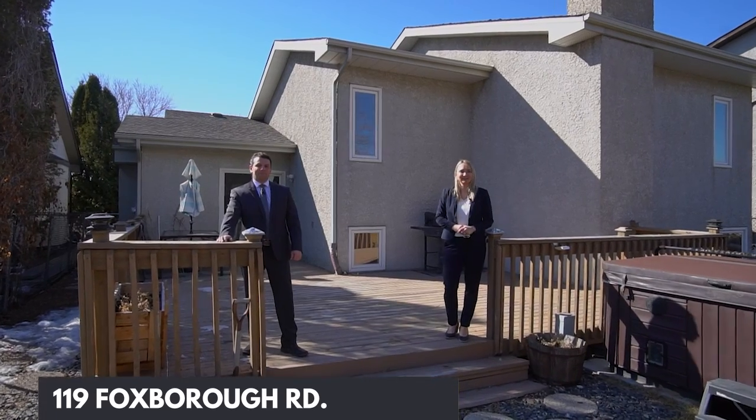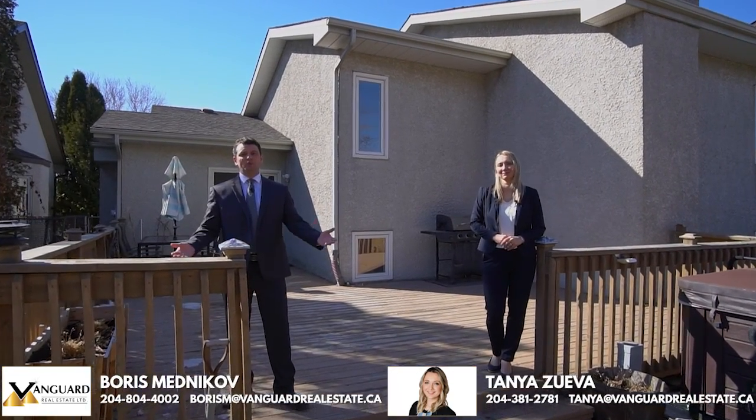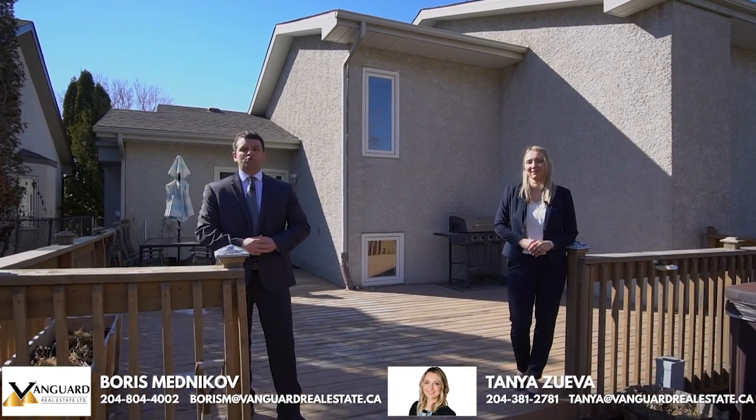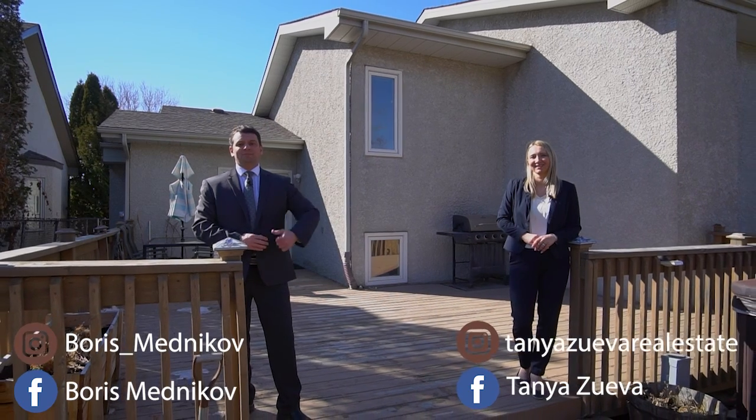This fabulous property is a must-see. For any additional information or to book a private showing, you can contact us at the information below. Don't forget to follow us on social media — Boris Mednikov and Tanya Zoyeva on Facebook and Instagram. See you soon.